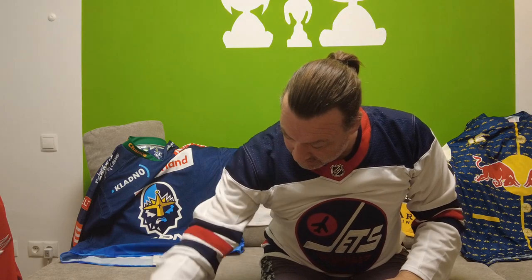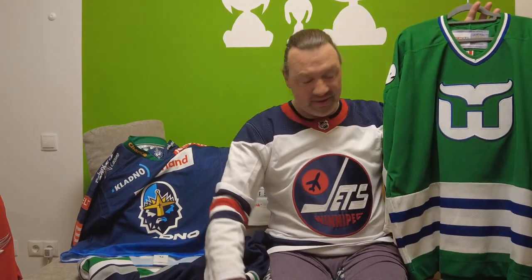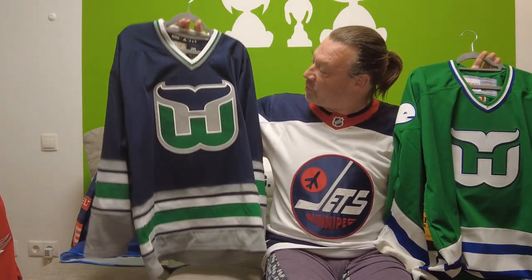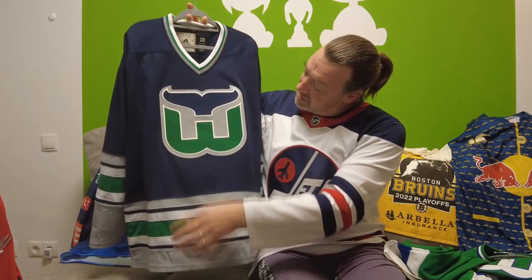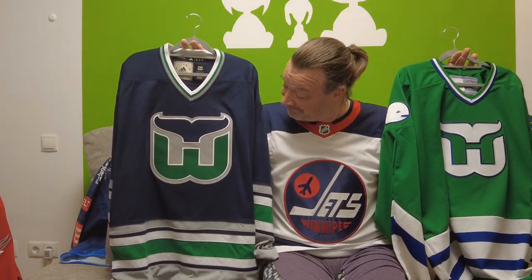Next team: two Hartford Whalers jerseys. The green one is CCM Vintage once again. It has Pucky the Whale here on the shoulder. The green version of the Whalers jersey, the iconic logo, the lovely striping — it's fantastic. I love it. I got this one from Van City Sports as well. The blue one is an Adidas Team Classic that came out last year. The logo looks very good, striping is okay with a little bit of gray. The iconic Whalers logo — of course this has to be. Lovely jerseys from a team I hope will come back, but I don't think we'll ever see the Hartford Whalers again unless the Carolina Hurricanes decide to wear them.